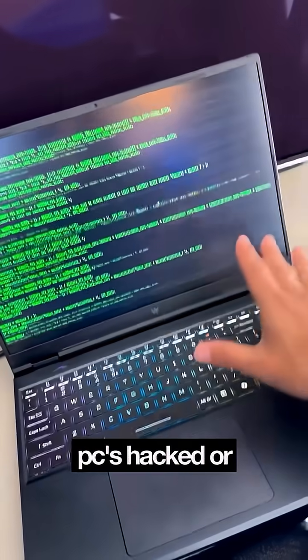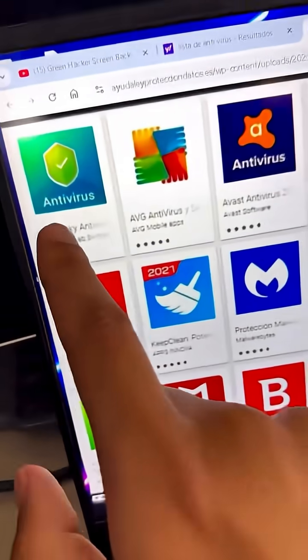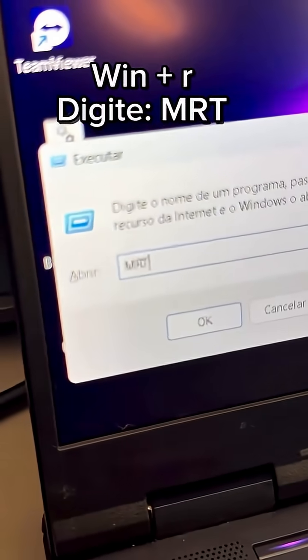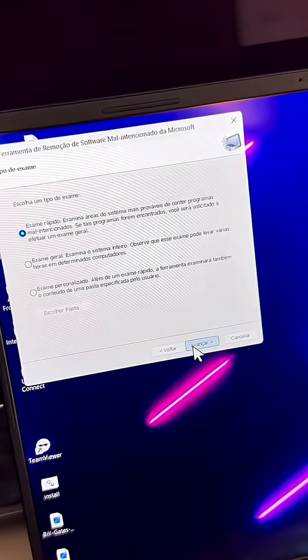If you think your PC's hacked or has a virus, don't buy pricey antivirus. Press Win plus R again, type MRT. This is a built-in antivirus on your computer — you don't need to pay anything. It does a full check for you.